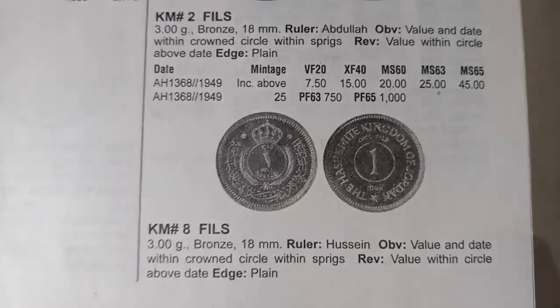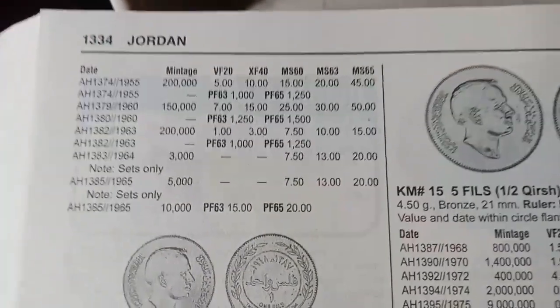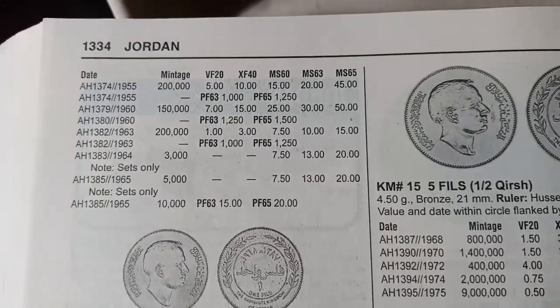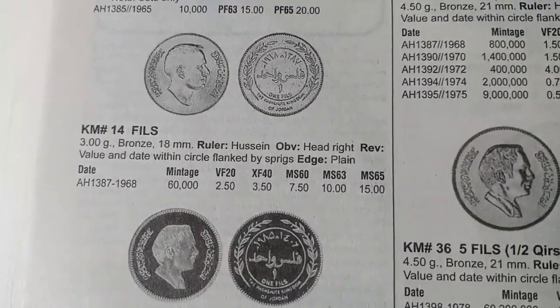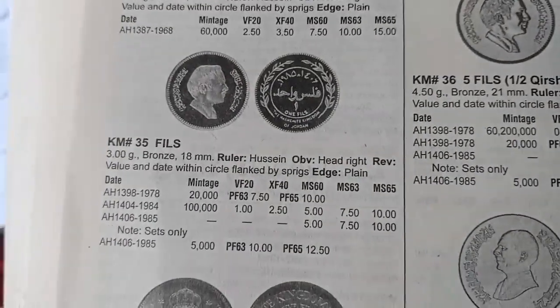The next fils coin was minted in AH 1368 and its value is $7.75. If it is a proof coin, the value is $750. The next fils coin was minted from AH 1374 to AH 1385, and the values vary by year: $5, $7, $1, and $7.50 — different years have different values.